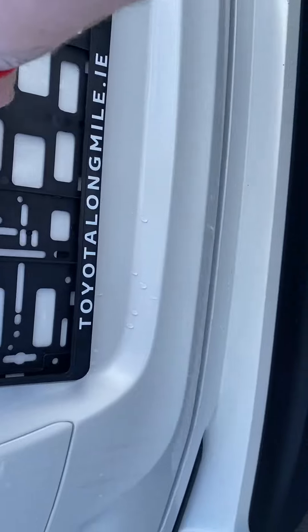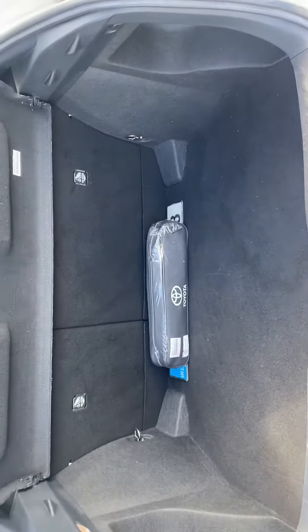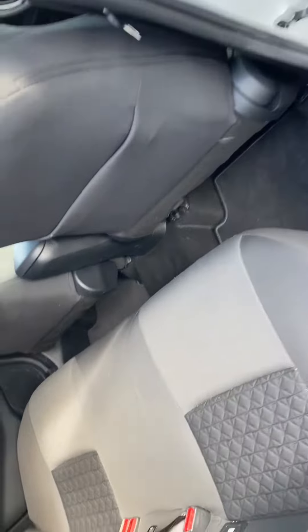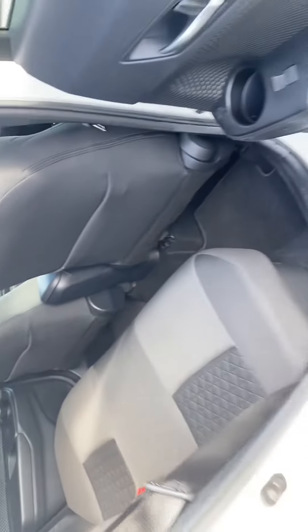Nice ample boot space and split folding rear seats. In the rear of the car we have two ISOFIX child anchor points and nice ample legroom.